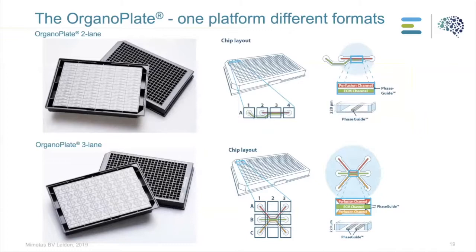The OrganoPlate is based on phase guide technology — a small ridge between the two channels that functions as a pressure barrier. When you apply liquid in one channel, it doesn't cross the phase guide and flow into the other channel. This allows cells to be grown in ECM in one channel while the other channel remains accessible for medium. The three-lane OrganoPlate is also based on a 384-well plate but with three channels, meaning nine wells contain one chip. With three lanes you have two phase guides, enabling a greater variety of co-culture configurations.